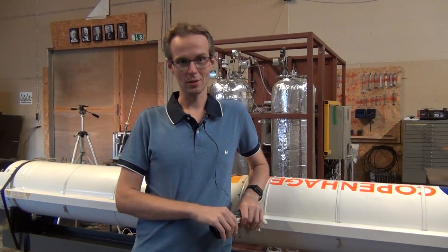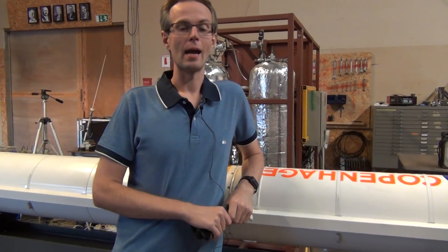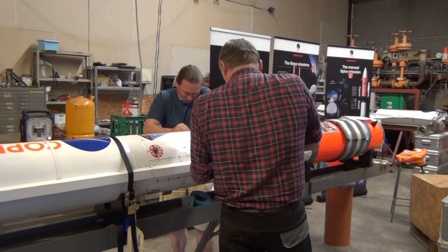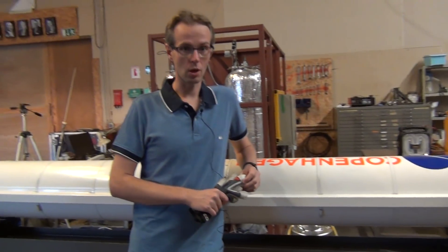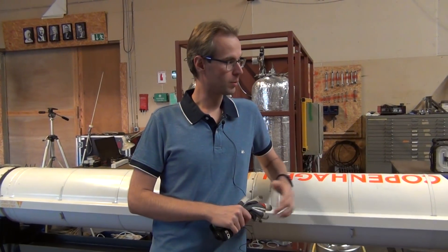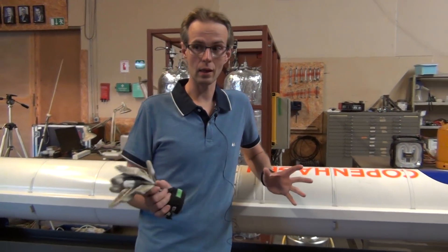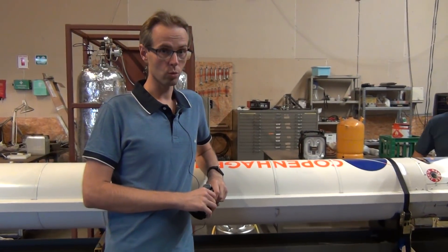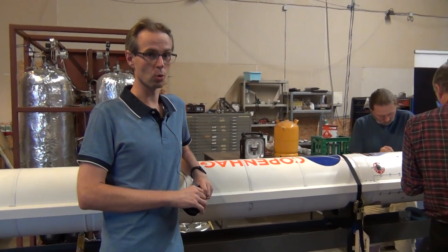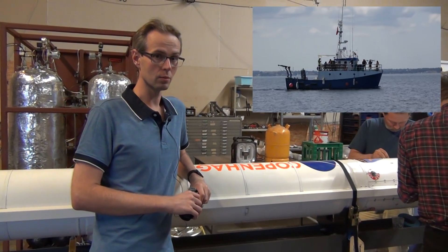Hello Rocket fans! This is the Copenhagen Suborbitals Workshop and we are finally getting ready to launch this baby — everything is go. We have all systems go, the ships are go, and we are just tightening the last cover plate on the rocket. We are packing everything up, and tomorrow morning we will load the last bits and pieces on Bulete and she will sail to Nexo.